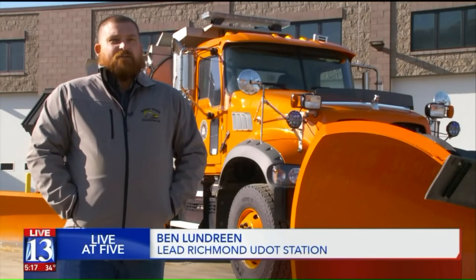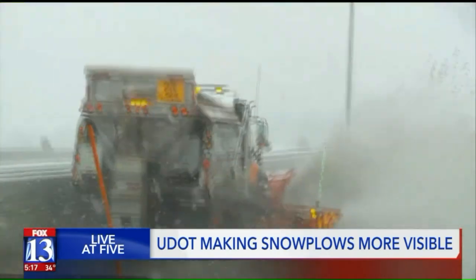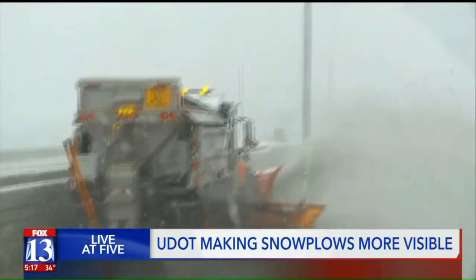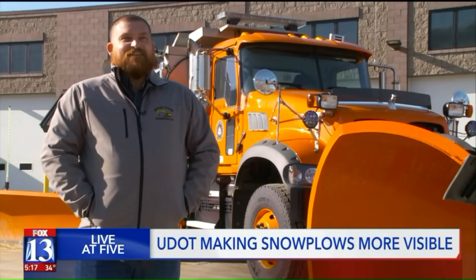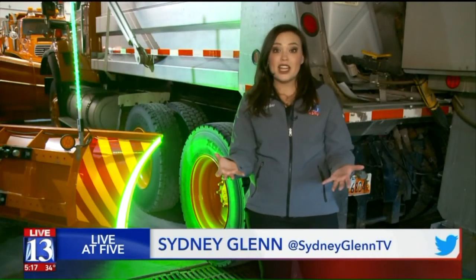Visibility is always a hard part driving those plows. It's not an easy job, but these guys agree the improvements certainly make it more enjoyable. This is just a pilot program, so UDOT will be watching to see if these are effective and if they want to add them to more snow plows.